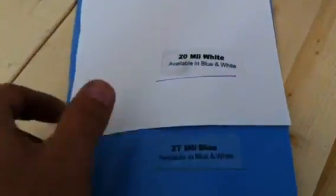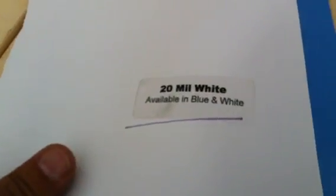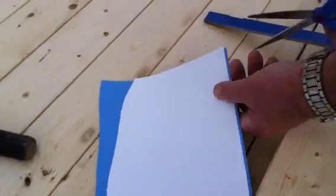What does it take to actually cut a vinyl liner pool? Here we have a 20 mil vinyl liner and a 27 mil vinyl liner, and we have an ordinary pair of kitchen scissors. Show me how strong the vinyl liner pool is.